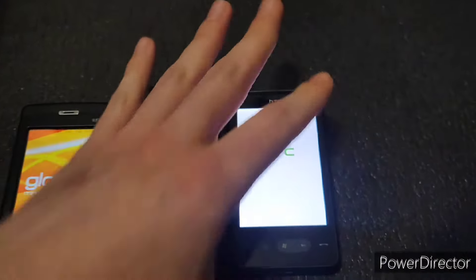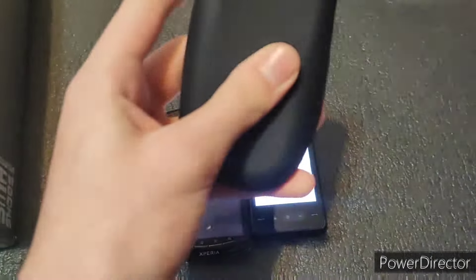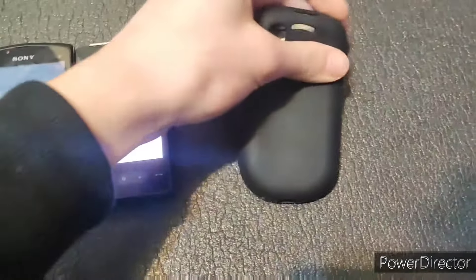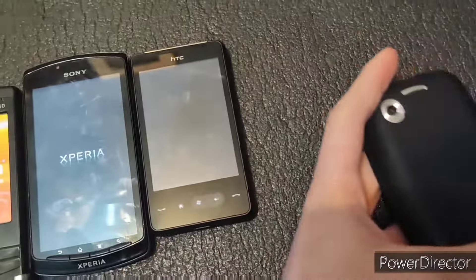Next is this HTC — I don't know what this is, but it is a Windows Mobile phone. Next — ooh, this is in a case, and the case is actually in good condition too. Oh, I think I know this one — it's an HTC Tattoo, I think. There was an HTC Tattoo either way.